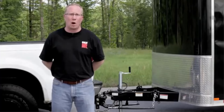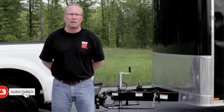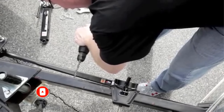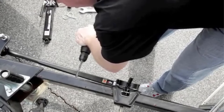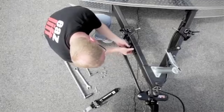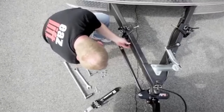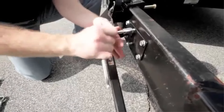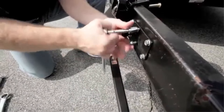Easy Installation: Clear and comprehensive instructions, along with pre-installed components, make the installation of this Camco hitch a breeze, accessible to both DIY enthusiasts and professionals. Durability: Crafted from robust materials and featuring a corrosion-resistant finish, the Eaz Lift Elite Hitch is built for longevity, delivering enduring performance.